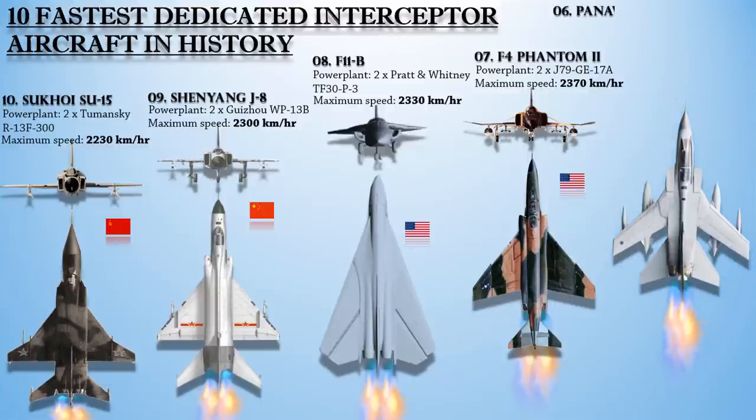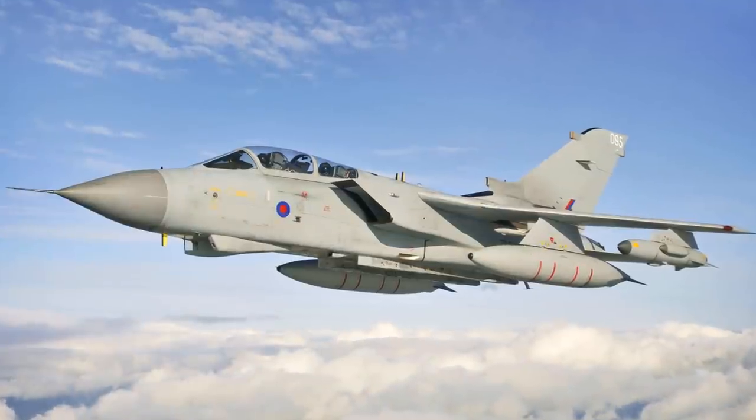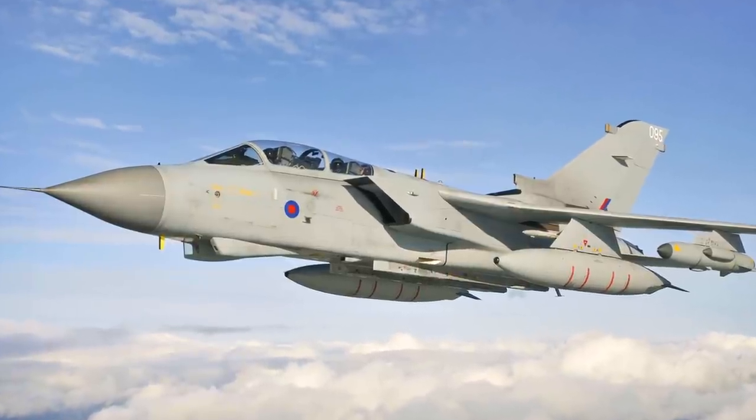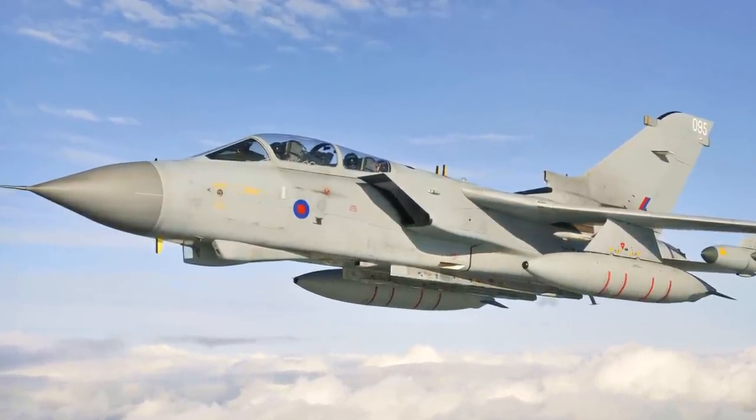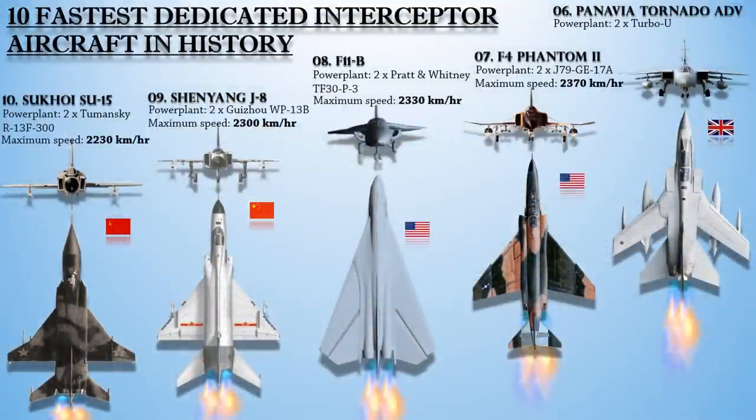Up next at number 6 is the Panavia Tornado air defense variant, a long-range, twin-engine interceptor version of the swing-wing Panavia Tornado. This fighter was originally designed to intercept Soviet bombers traversing the North Sea, with the aim of preventing a successful air-launched nuclear attack against the United Kingdom. It is powered with a pair of Turbo Union RB199-34R afterburning three-spool turbofans, with a maximum speed of 2,400 km/h at high altitude and 1,482 km/h near sea level.